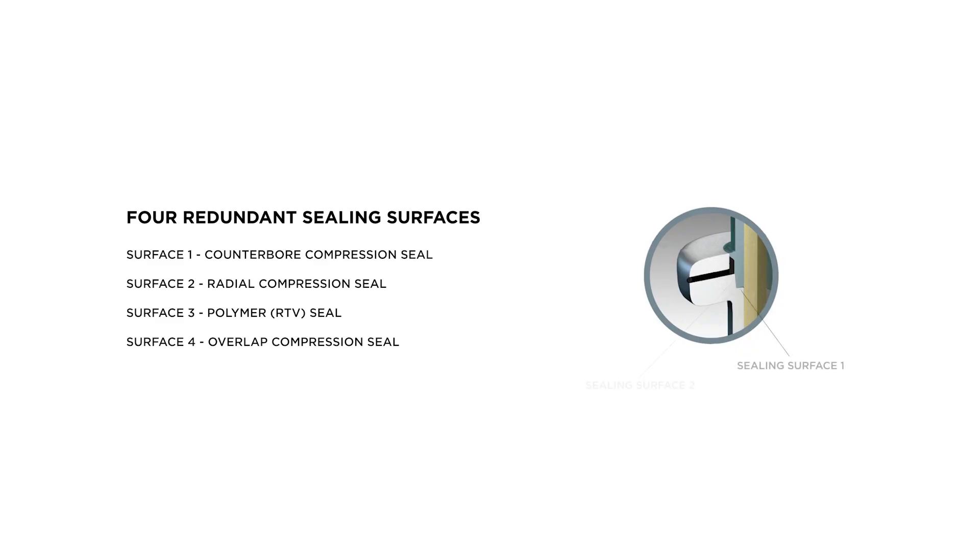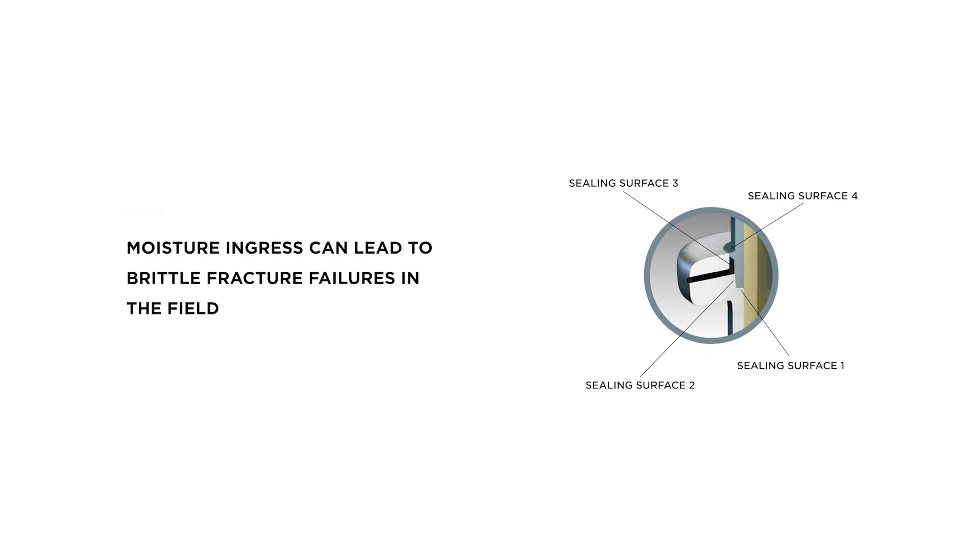Our industry-leading four-point sealing system protects the crucial triple point where the ECR rod, our proprietary silicone rubber blend, and the end fitting intertwine and present the most direct route for moisture ingress to penetrate the core. Moisture ingress can lead to brittle fracture failures in the field, so it is paramount that the core be protected from this phenomenon and ensure the continued mechanical strength of our products.